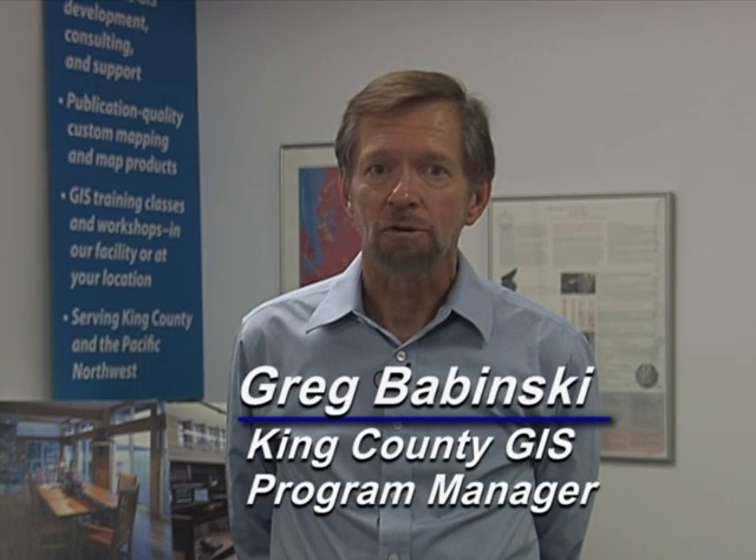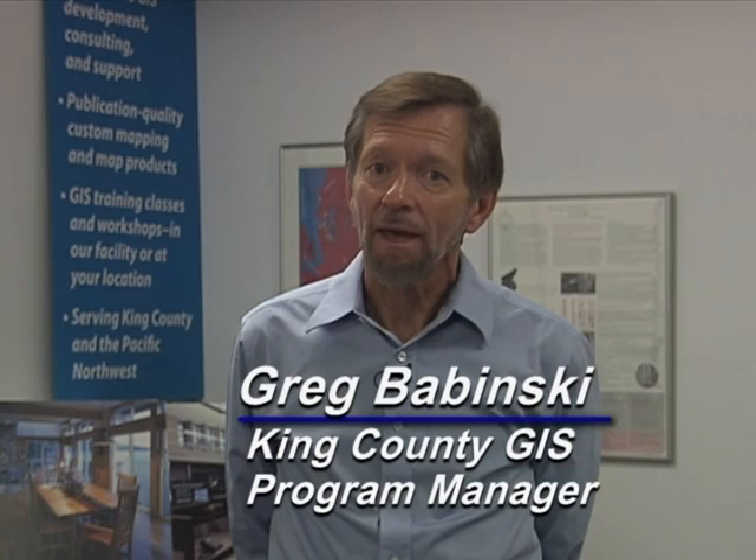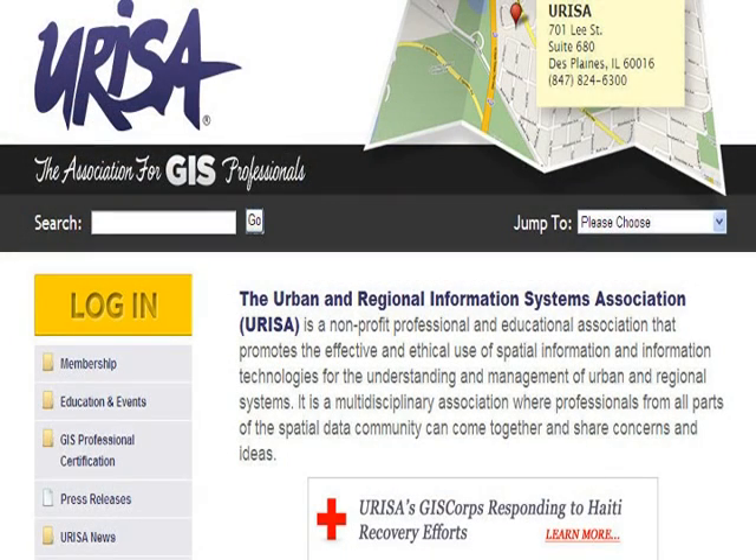The King County GIS Center and URISA, the Association for GIS Professionals, have announced that the King County GIS Center in Seattle will be URISA's Pacific Northwest GIS Education Center. URISA has a portfolio of 24 day-long GIS training workshops on a wide array of topics. Like our King County GIS custom classes, URISA workshops are targeted at real-world GIS-related issues or business processes. We'll be presenting these classes in what we call URISA Workshop Weeks.